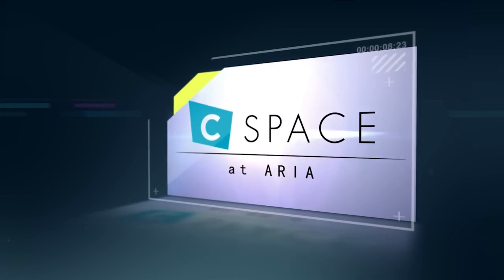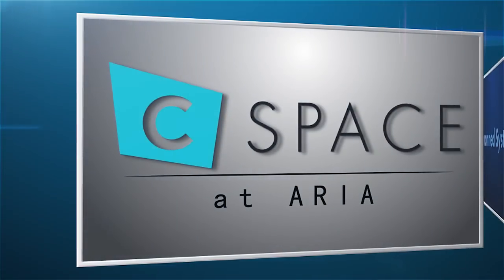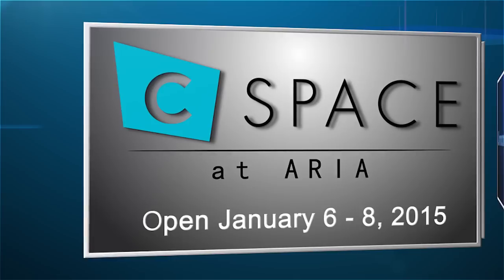C-Space at ARIA is the official CES destination for creative communicators, brand professionals, and digital advertisers. Attendees will experience tailored conference programming, custom exhibits, exclusive receptions, after-hour events, and networking opportunities. C-Space at ARIA is open Tuesday through Thursday at the 2015 CES.